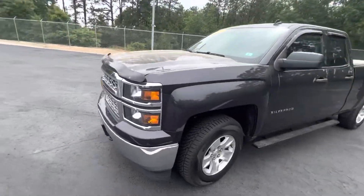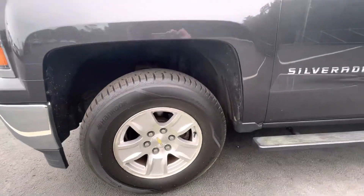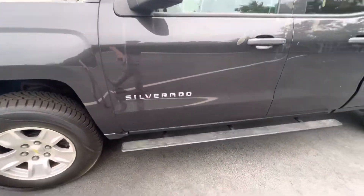Coming around to the side, you've got these big alloy wheels, the Silverado badge, and you do have to step up to get in.